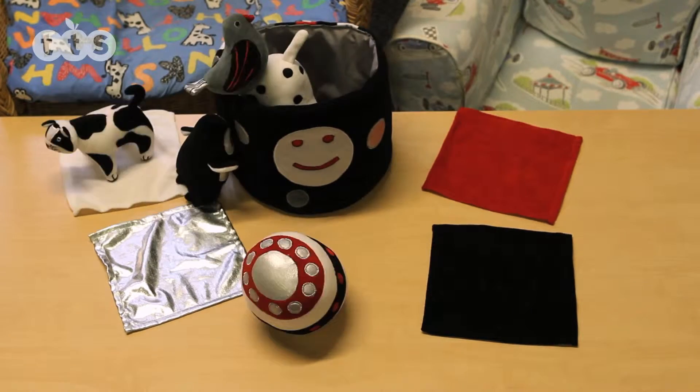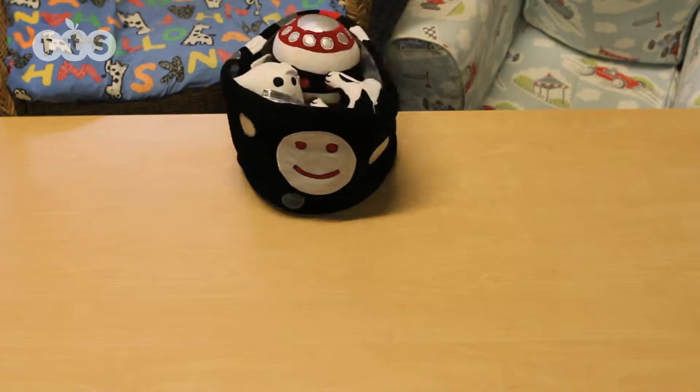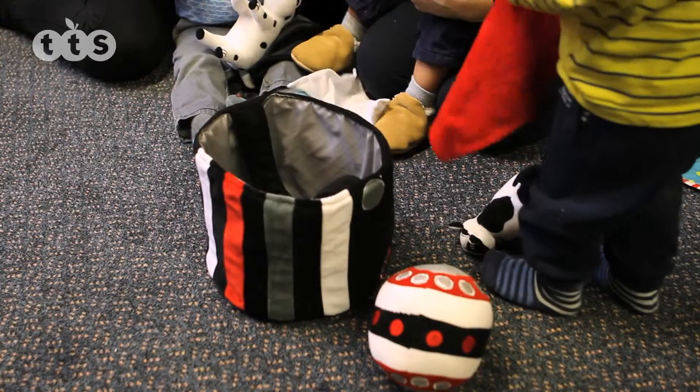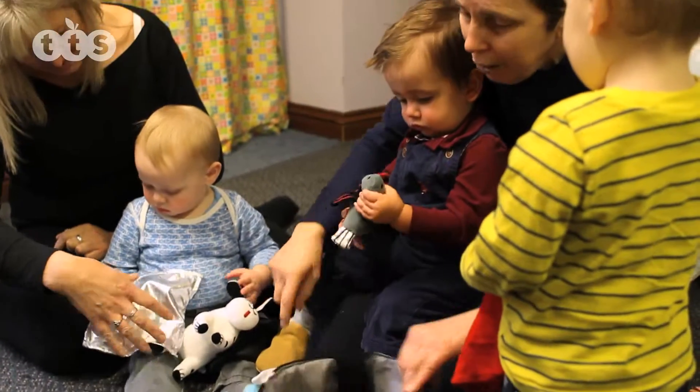A soft play treasure basket brimming with things to do, lovely characters and some interesting textures too. Children can use the contents from birth and will love to touch, place, feel, arrange and enjoy the contents.